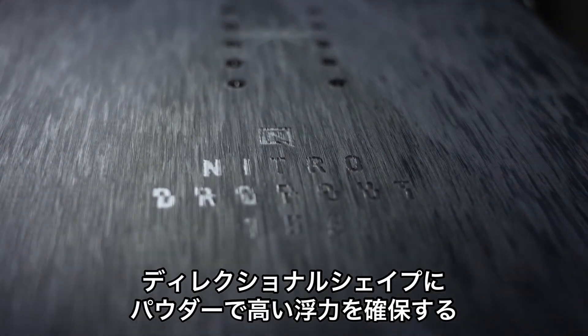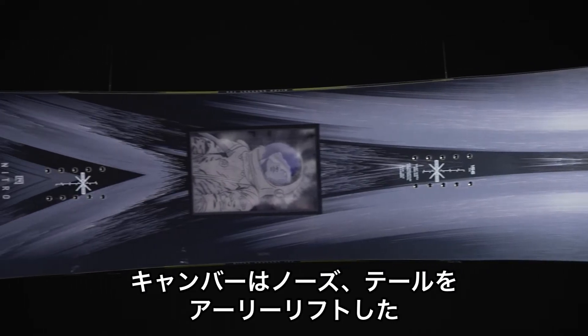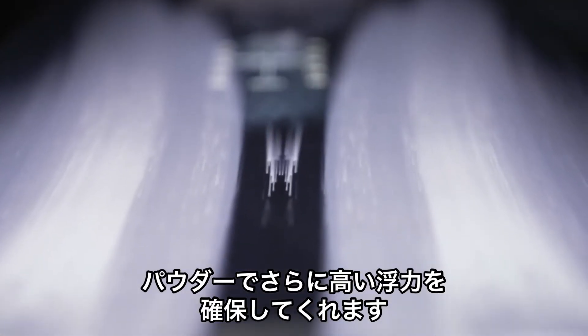It has a directional shape and mid-wide width, giving you more float in the pow. It has cam out camber — so camber underfoot and early lift in the nose and tail — for more pow lift when you're riding pow.